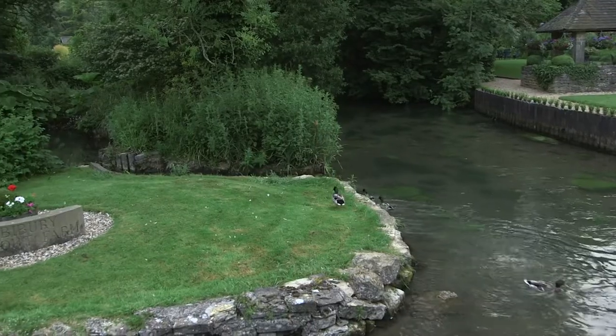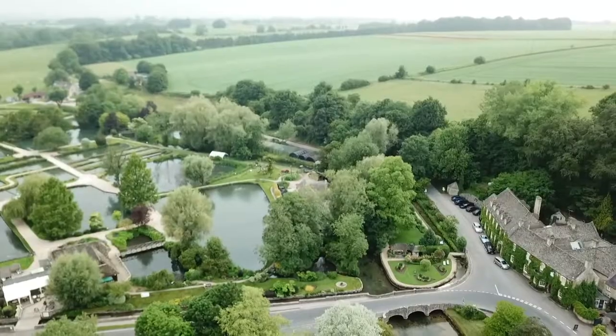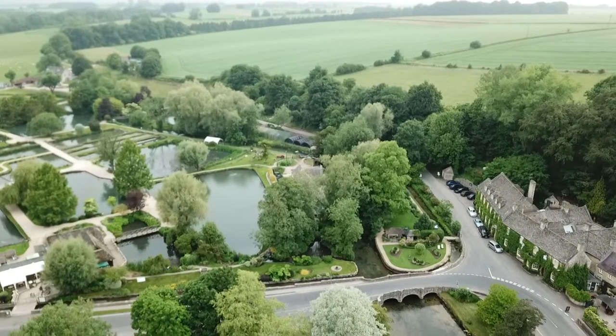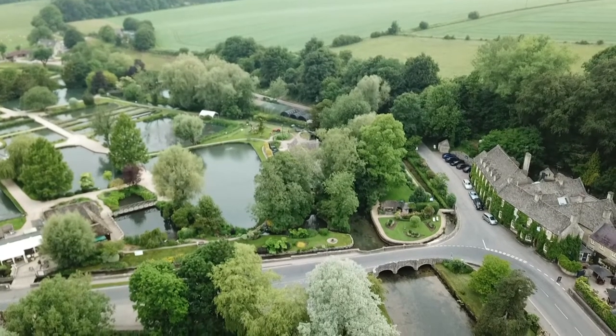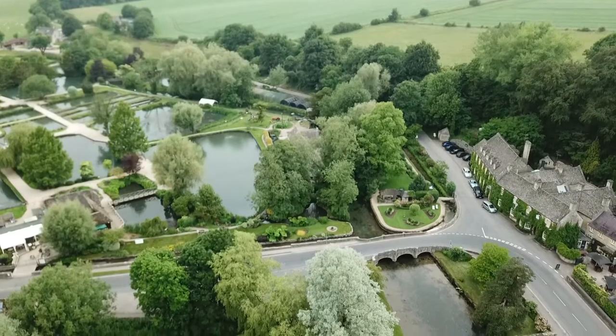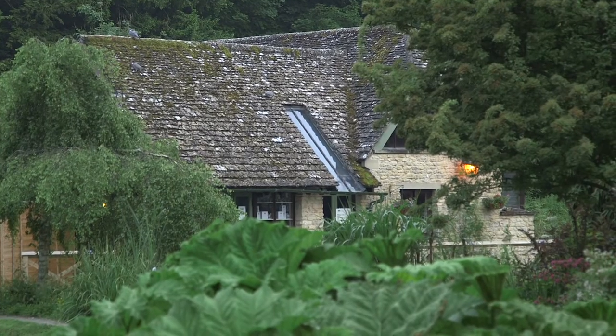The River Coln, which runs through Bibury, is teeming with trout, and at one end of the village is the Bibury Trout Farm. Next to the bridge over the river, which carries the main road to Cheltenham, millions of rainbow trout are spawned each year, and the smoked trout available from their shop is justly famous.